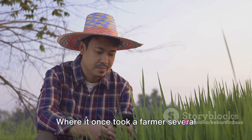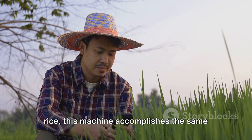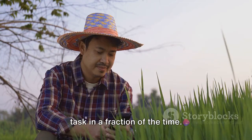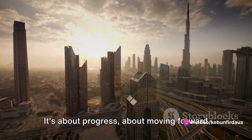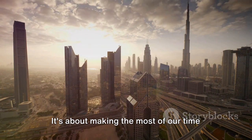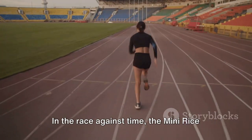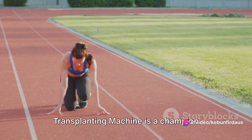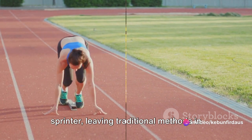Where it once took a farmer several hours, even days, to manually transplant rice, this machine accomplishes the same task in a fraction of the time. This isn't just about speed, though. It's about progress, about moving forward and embracing the future. It's about making the most of our time and resources — working smarter, not harder. In the race against time, the mini rice transplanting machine is a champion sprinter, leaving traditional methods in the dust.